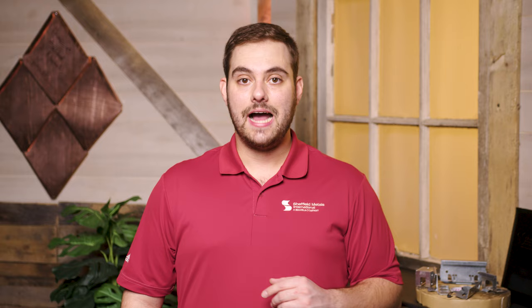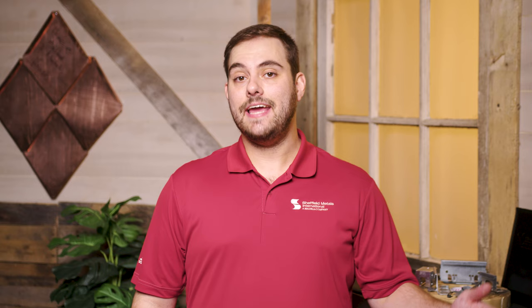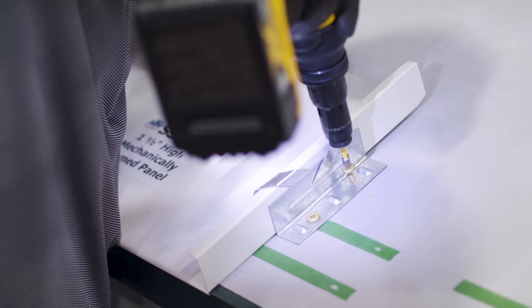Number eight is all about our Standing Seam Metal Roofing Accessories series. I look at every major category of accessories, including underlayment, fasteners, and clips. Not only do these eight videos look at product selection, but they also cover installation tips and tricks.